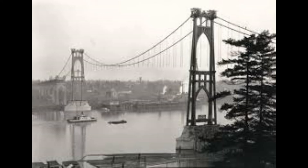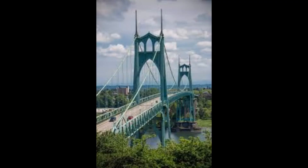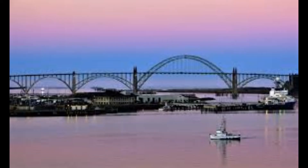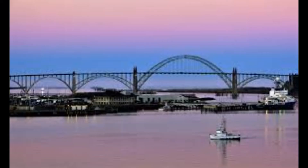Identifiable gothic features of the St. John's Bridge are its pointed tops on its two identical towers and three cathedral-style windows on each tower. The St. John's Bridge stands out from other gothic-style bridges constructed around the same time, such as the Yaquina Bay Bridge in Newport, Oregon.